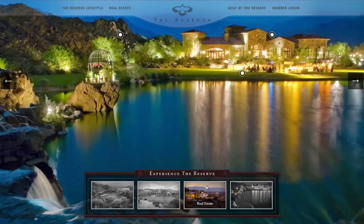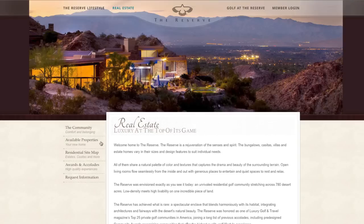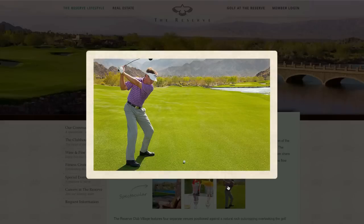We also recognized that this kind of interface, while ideal for immersing the user in a community's surroundings, is not ideal for finding specific information, so we created a more traditional navigation structure for the interior of the website. We carried over a number of interactive elements, such as mouse overs and videos, as well as the environment's palette and textures, to keep the site feeling cohesive and in line with the club's philosophy.